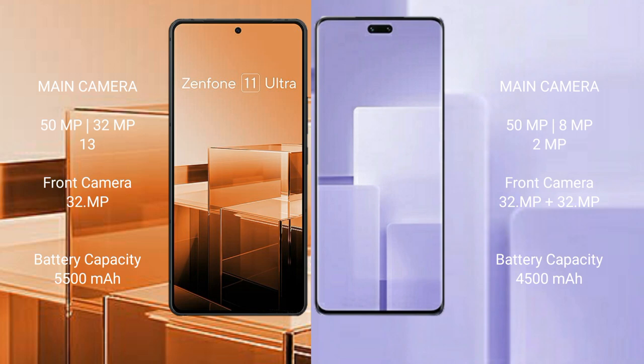Xiaomi CV3 features a triple camera setup with 50MP, 8MP, and 2MP rear cameras, and a 32MP dual front camera.